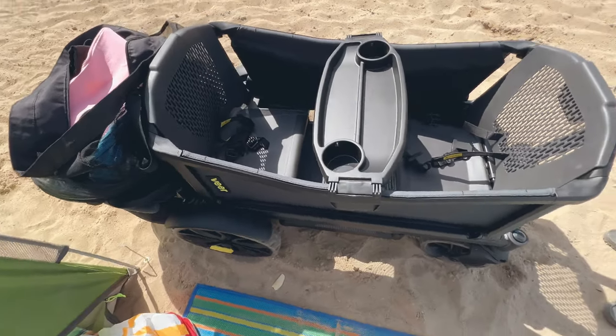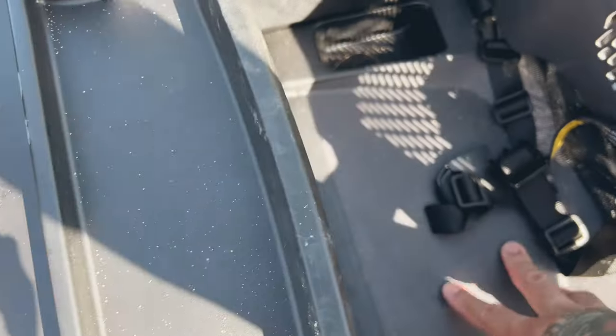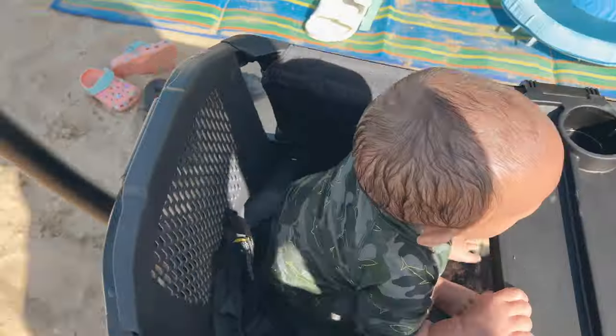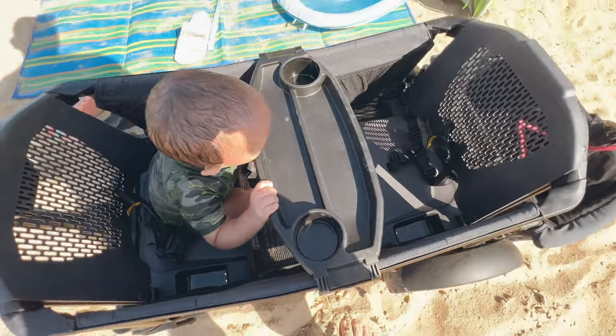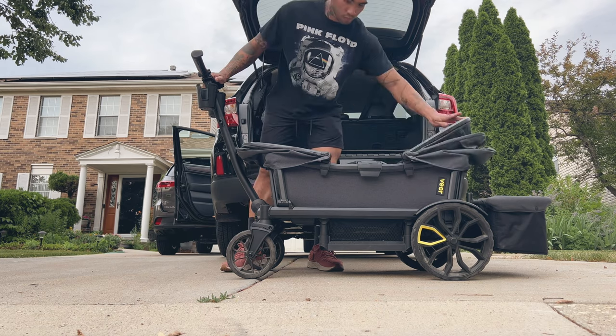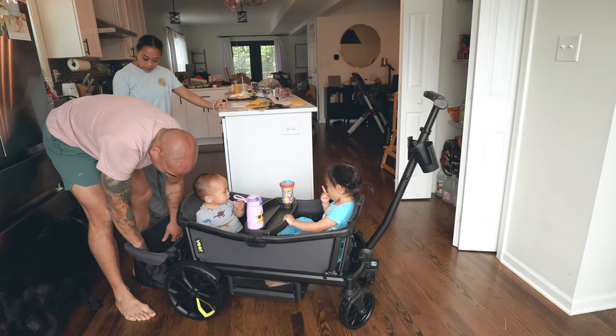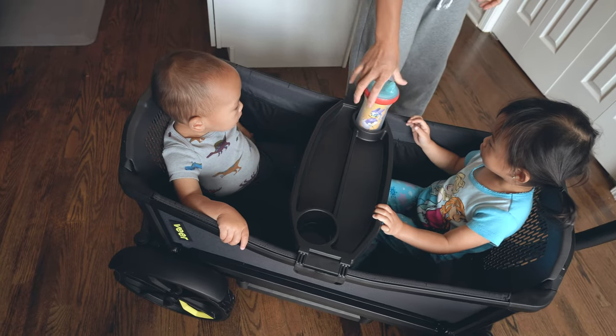If there's one word I could use to describe the Veer, it's quality. The materials — and I mean everything — are durable, easy to clean, and functional. Depending on what stage of life your kids are in, you'll also spend a bit more on other accessories like car seat adapters, infant seats, or nap beds. But no matter what, you can guarantee everything is streamlined and going to last. For us, we just have the two canopies for sun protection, the luggage extension, and the snack tray it came with — and that's all we've ever needed for all our ventures.